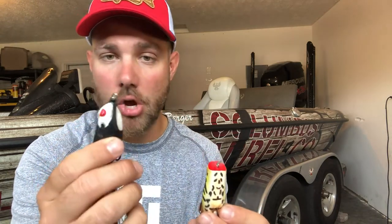The first thing I want to talk about is the two different types of frogs. You have one that is a pointed nose frog — as you can see, the nose is pointed. And then the other style is a popping frog, which is very popular. Both of these are Spro baits, but almost all main brands now have a pointed nose style frog and a popping frog. So when do you use each?